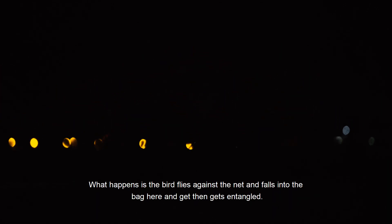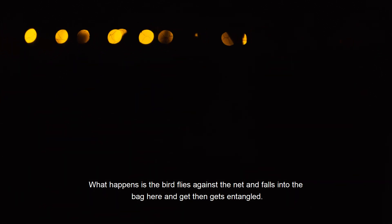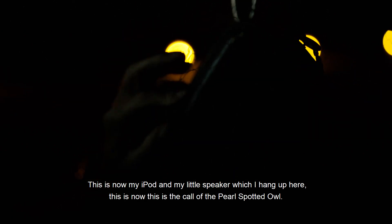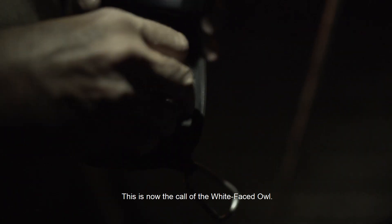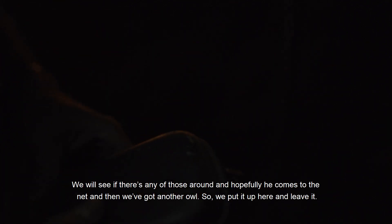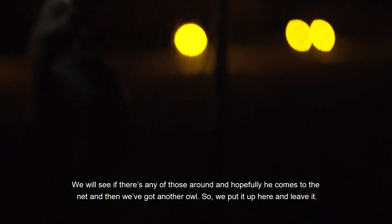What happens is the bird flies against the net and falls into the bag and then gets entangled. This is my iPod and my little speaker which I hang up here — this is the call of the pearl-spotted owl, and this is why he came, because he thought there's somebody else in his territory. This is now the call of the white-faced owl and we'll see if there's any of those around, and hopefully he comes to the net and then we've got another owl.